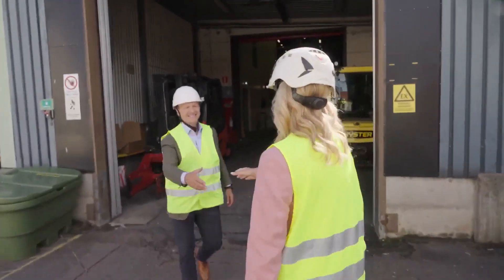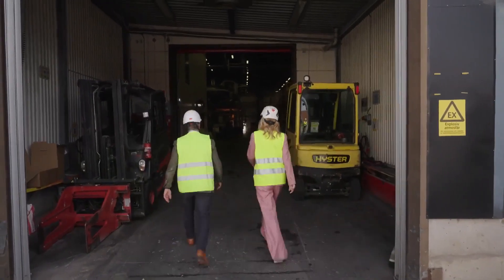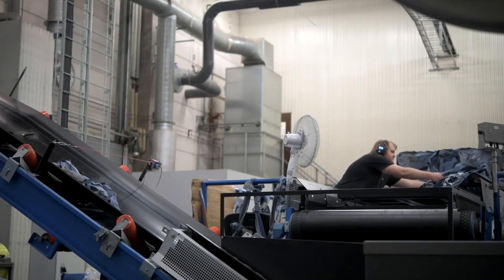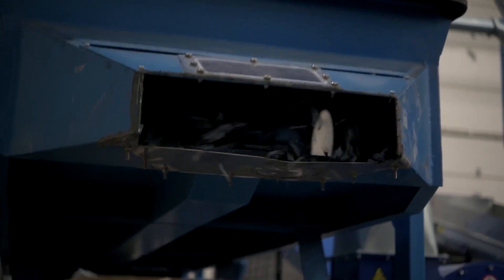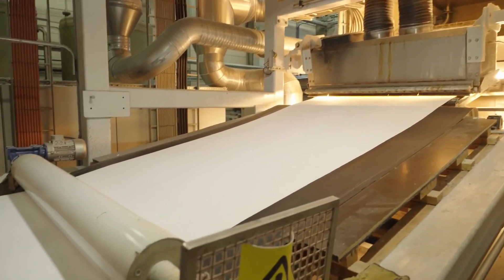Patrick Lundström, the company's CEO, took me on an exclusive tour of their small and loud factory in Kristinehamn to show me how their product Circulose is made.